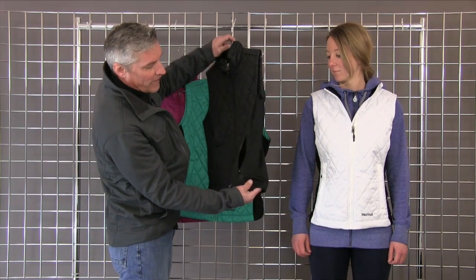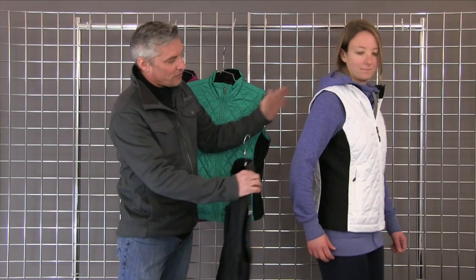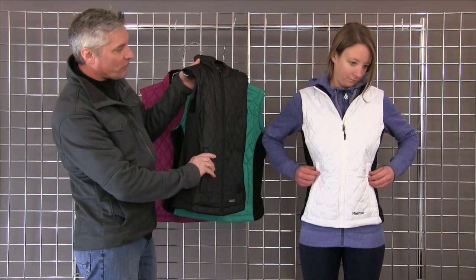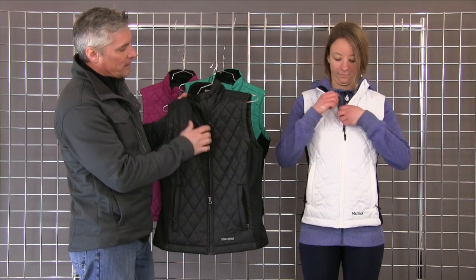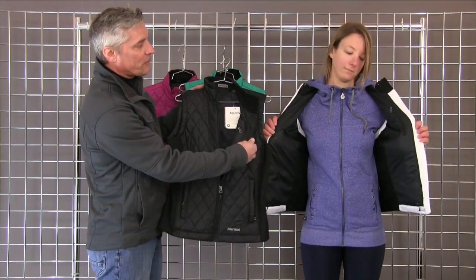You'll notice on the side we have a power stretch for better fit, so when she turns sideways, you can see how that kind of hugs in the body. We've got hand warmer pockets that zip open, so there's security as well, and they're lined with fleece to keep your hands warm. There is one inside pocket with a zipper, so you can keep some extra things on the inside.